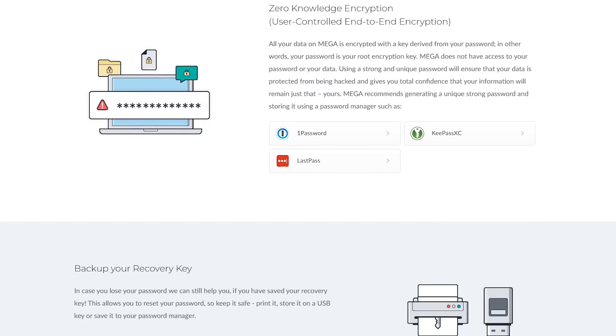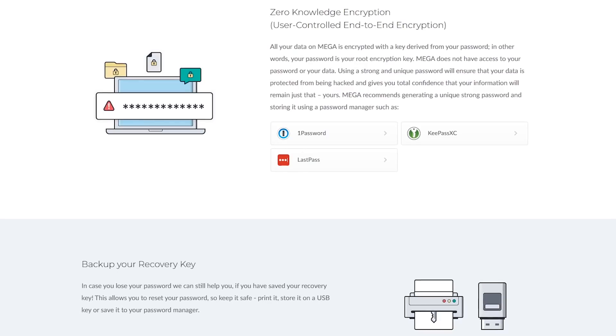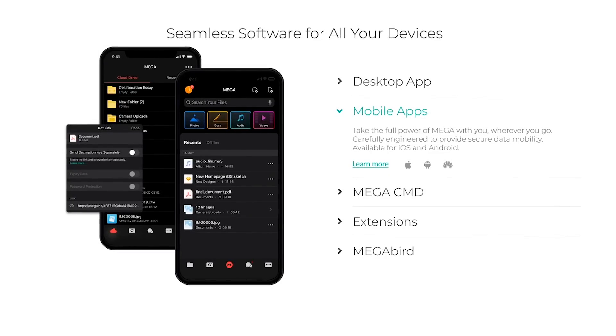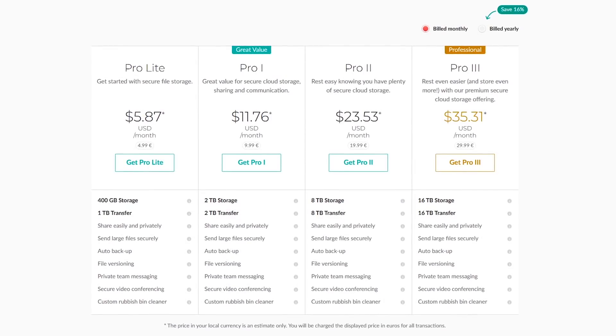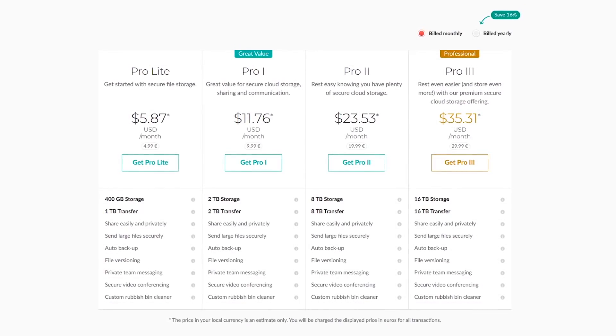One of their best features, and why many people love it, is that it uses end-to-end encryption controlled by you. This means that no one can see your data, not even the staff at Mega. In addition to being available for Windows, Mac, and Linux, apps are also available for Android and iOS. If you ever need more than the free storage offered, Mega has plans that start at around $6 per month.